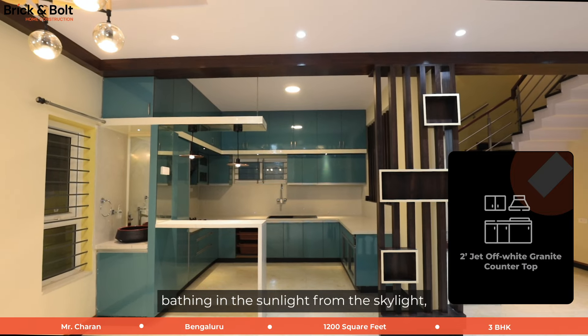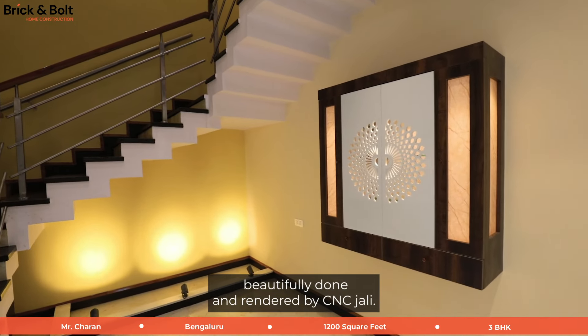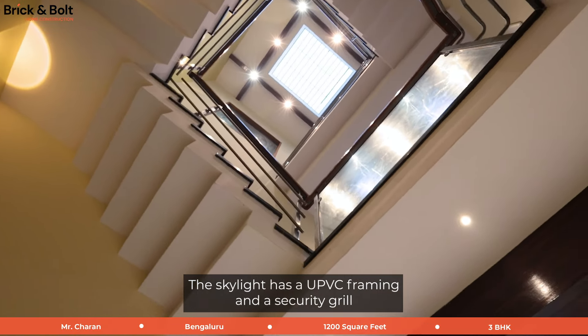Just below the staircase, bathing in the sunlight from the skylight, we have the Pooja room. The Pooja room features a wall-mounted cabinet beautifully done and rendered by CNC Jali. The skylight has a UPVC framing and a security grill.